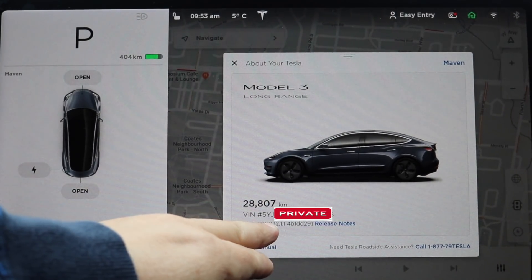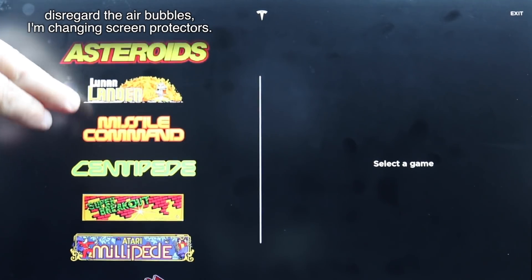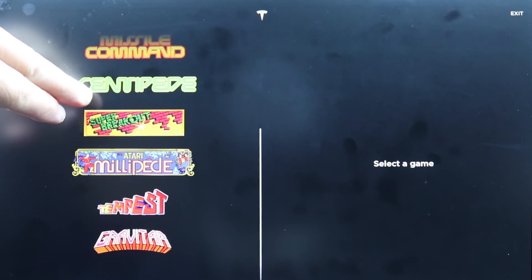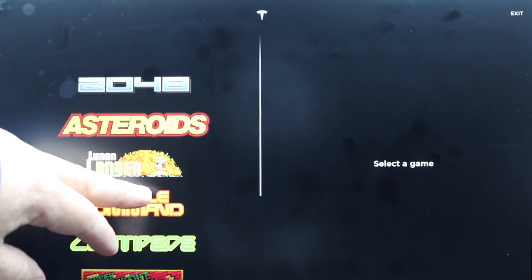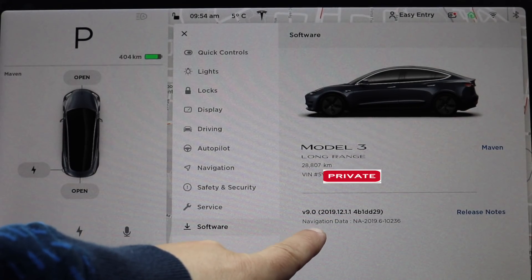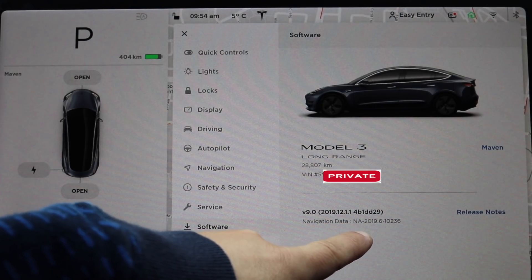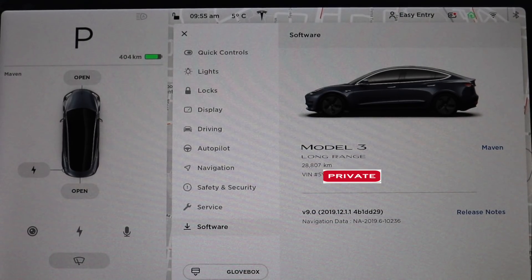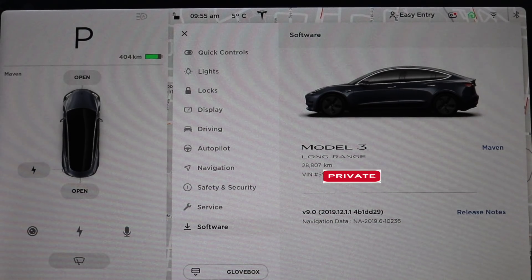We can see the TPMS info, and we're confirmed on update 2019.12.1.1. Moving to the software button in the menu, it tells you about your car — your map version and navigation data, so you can see what's updated. The map data shows North America version 2019.6-10236. You can also see your VIN number and your kilometers — I'm almost at 29,000 kilometers.